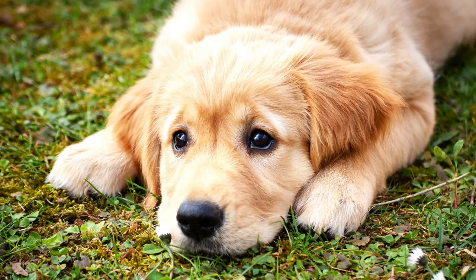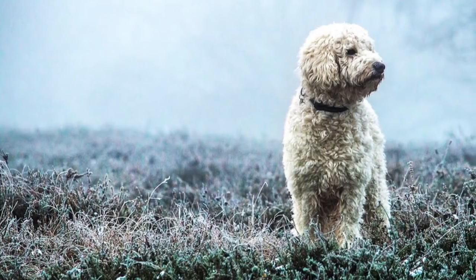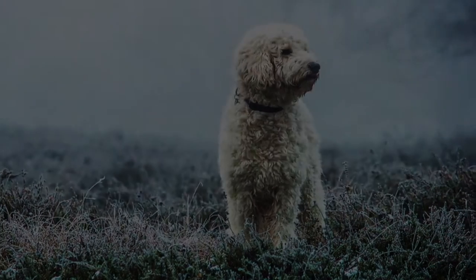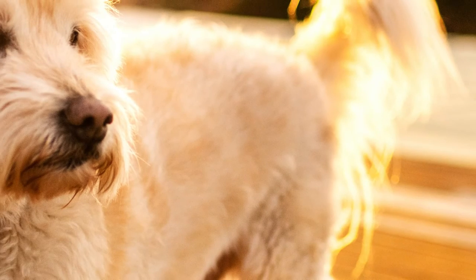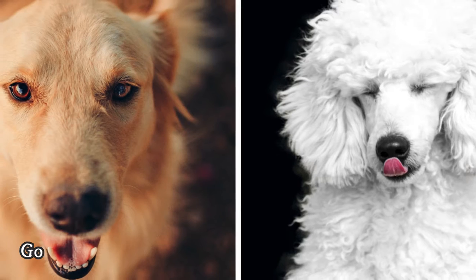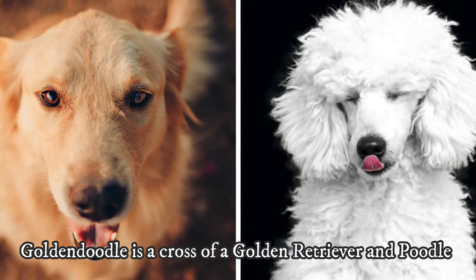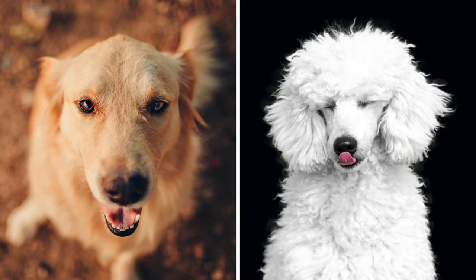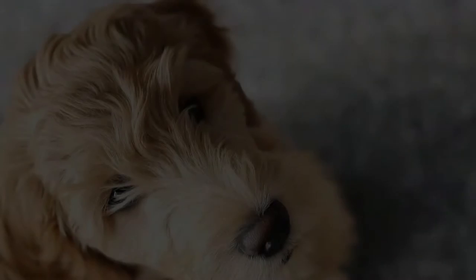The Golden Doodle, on the other hand, is not a purebred dog and it is not recognized by any major kennel clubs yet. It is a so-called designer dog breed, which is basically a fancy term for a crossbreed — it is a cross of a Poodle and a Golden Retriever, which is why these two dogs have a lot in common. The Golden Doodle was introduced in the 1990s, but just like the Golden Retriever, it has grown in popularity quickly.